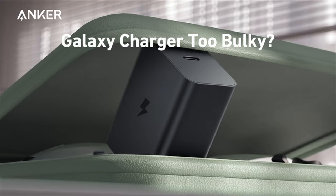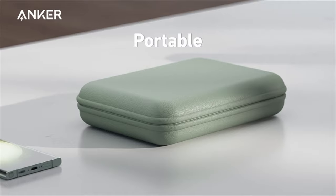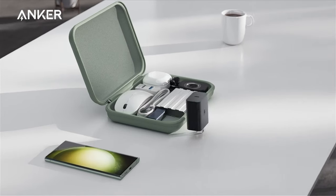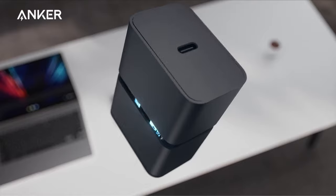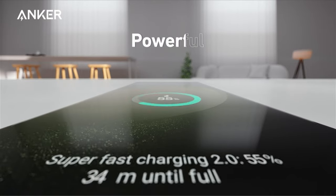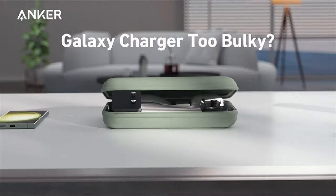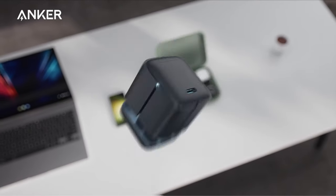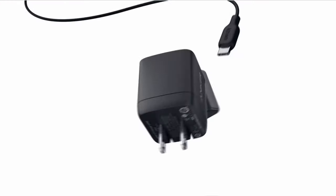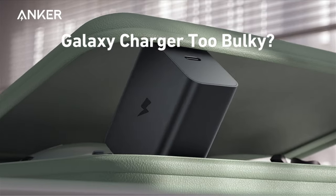At number 5 is the Anker Ace Foldable PPS charger. Anker's Ace Foldable Charger is a compact powerhouse offering a convenient 45W charging solution for the Galaxy S24 Ultra at just $24. Leveraging programmable power supply (PPS) and power delivery (PD) technologies, it aligns with Samsung's commitment to enhanced battery protection. While the Galaxy S24 Ultra charges at a maximum of 45W, the Anker Ace takes you from 0 to 100% in just over 90 minutes. Its foldable design adds portability for on-the-go use.